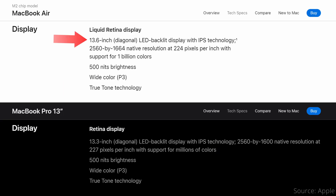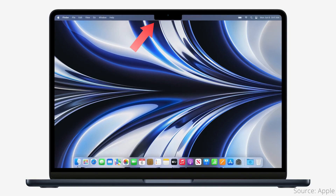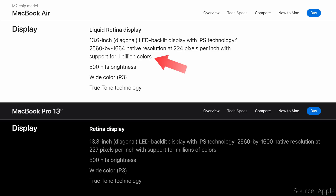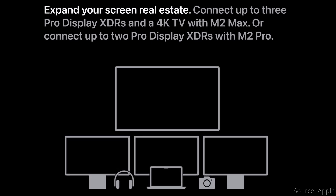The M2 Air screen is 13.6 inches with a resolution of 2560x1664, while the 13-inch Pro screen is slightly smaller at 13.3 inches with a resolution of 2560x1600. The extra 64 vertical pixels on the Air are used for the notch, so both are effectively 16:10 aspect ratio screens. The Air screen also has slightly better color reproduction, claiming one billion colors versus the Pro's millions. Both support only one external display at up to 6K resolution at 60Hz over Thunderbolt; for more, you'll need to upgrade to a Pro-level chip or higher.